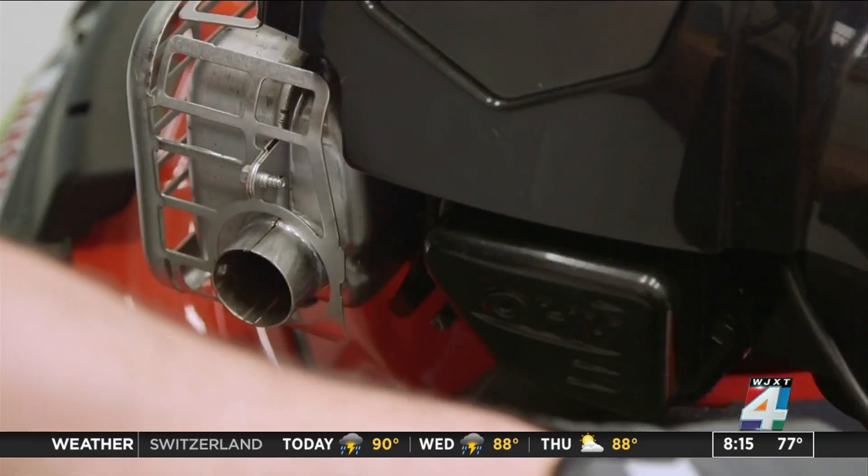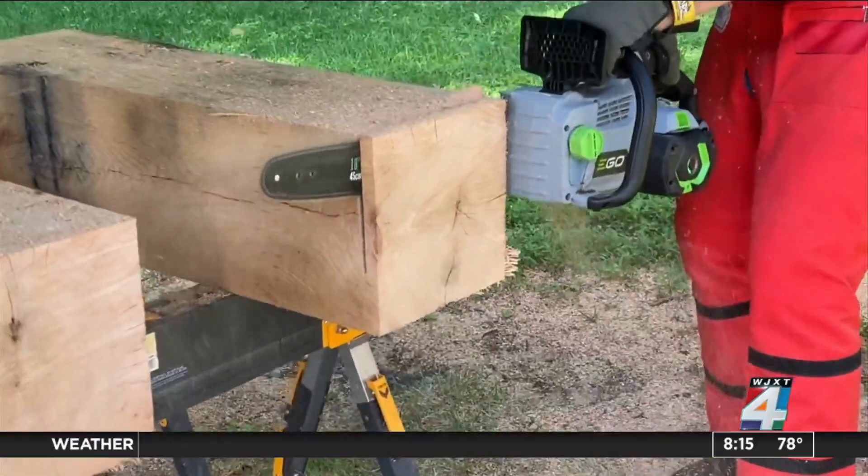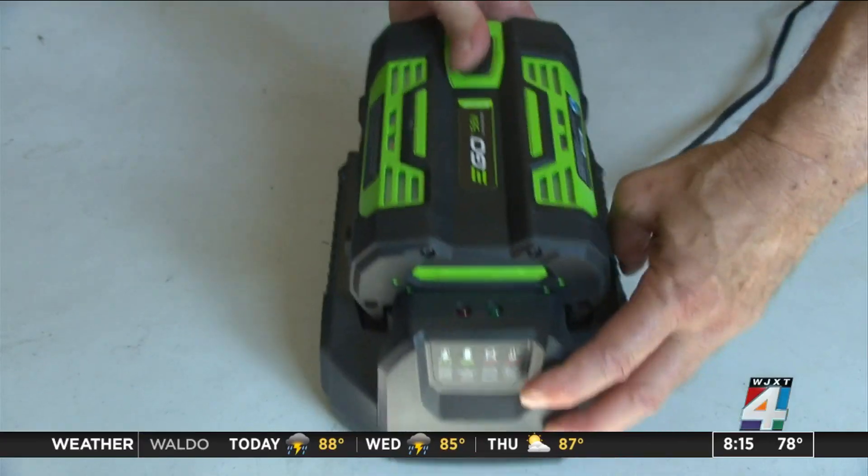No oil changes, spark plugs, or messy gas cans to deal with. With battery-powered tools, all you have to do is recharge.